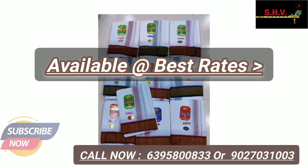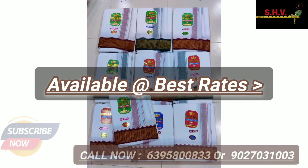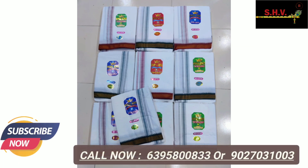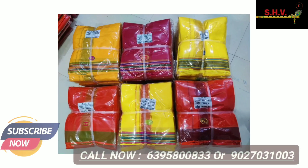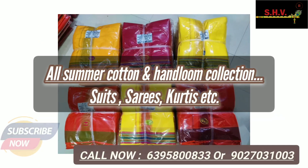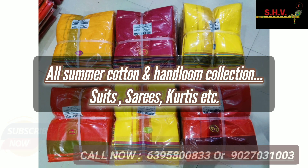Friends, also join our WhatsApp group for more latest collection and product updates. Follow us on Facebook and Instagram. Don't forget to press like, share, and also subscribe now to SSV SSHandlooms on YouTube.